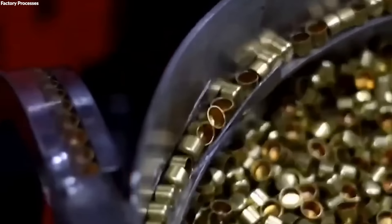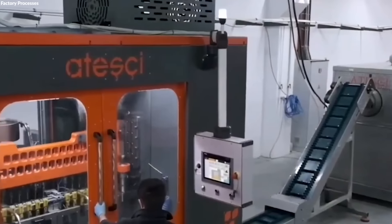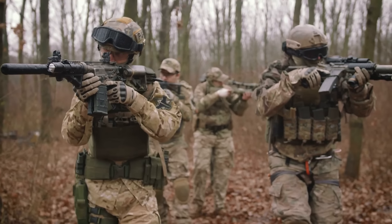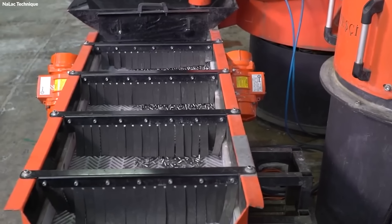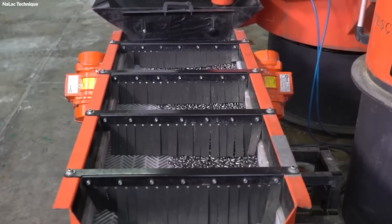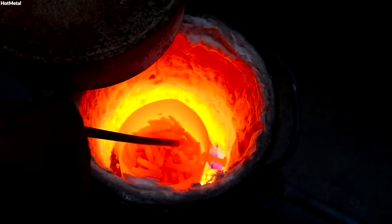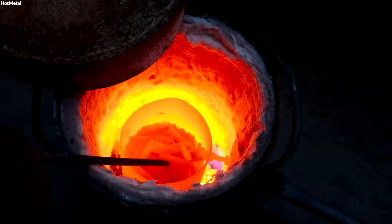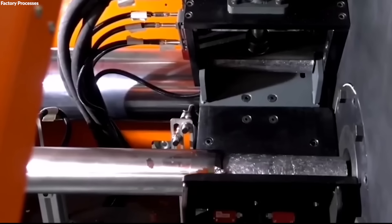This intricate selection of materials ensures that each bullet type is optimized for its specific function, whether for hunting, military engagement, or law enforcement applications. In the initial processing phase, raw materials are transformed into components ready for bullet assembly. Lead, used for the bullet core, is melted and cast into ingots before being extruded into wires or directly molded into specific shapes suited for various bullet types.